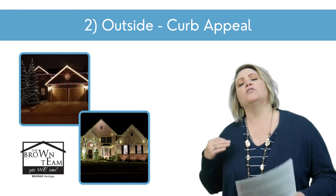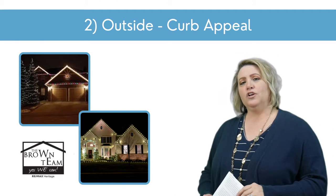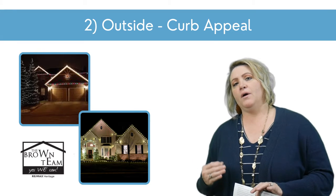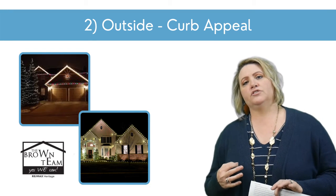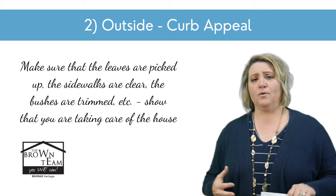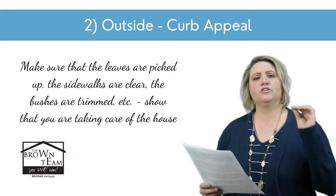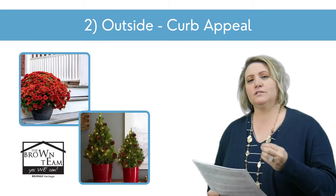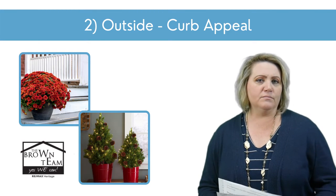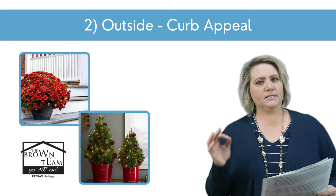That leads into curb appeal. Curb appeal is a little bit different now than in spring and summer. Your lawn may not be so green anymore and your flowers may not be in bloom. However, you can really attract buyers by making sure the leaves are picked up, the sidewalks are clear, and the bushes are trimmed. Let them see that you're taking really good care of everything. You can add some pops of interest with a pot of mums or maybe an evergreen in a pot by your front door, but keep it simple.